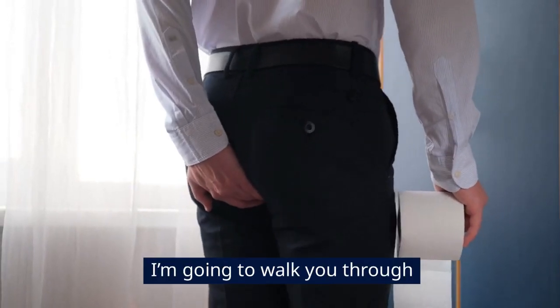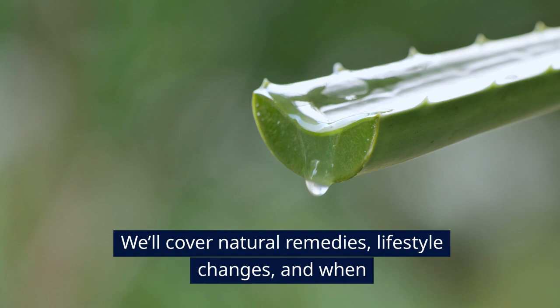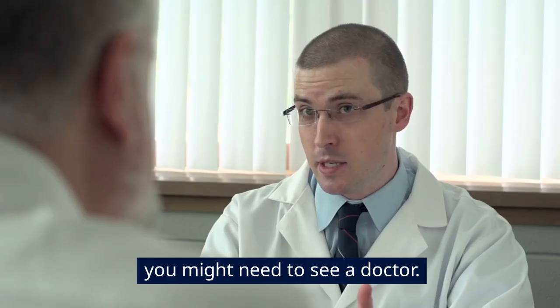Hey there! I'm going to walk you through exactly how to get rid of hemorrhoids, step by step. We'll cover natural remedies, lifestyle changes, and when you might need to see a doctor.